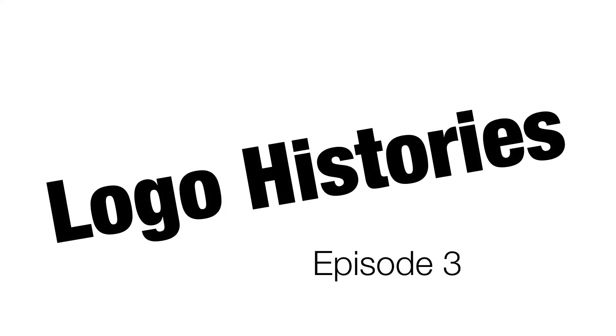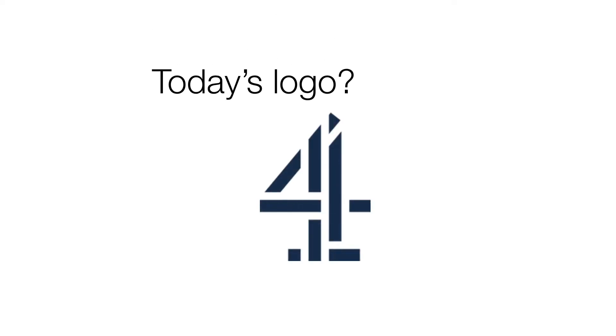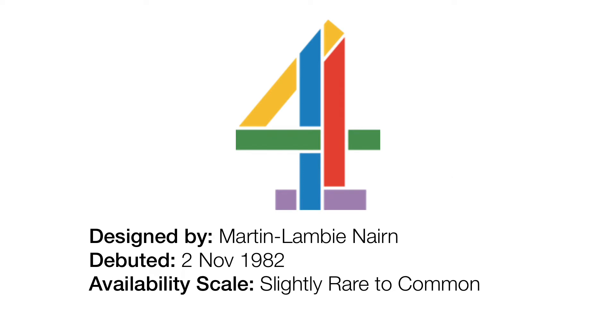Hello my dear friends and welcome to episode 3 of Logo Histories. Today we will be doing the history of the Channel 4 logo. Let's get started, shall we? 1982 to 1996 — as you can see, we're already starting to get the logo we know and love today.